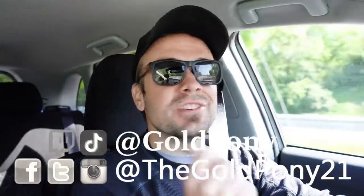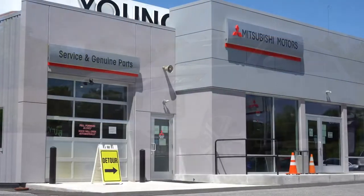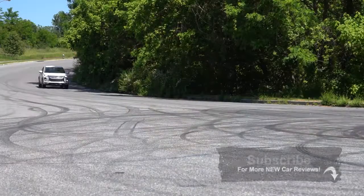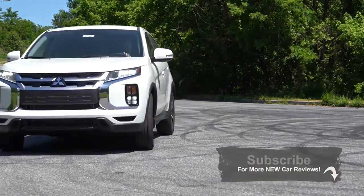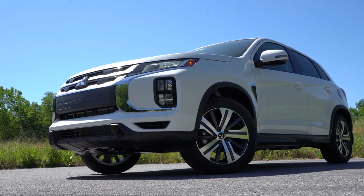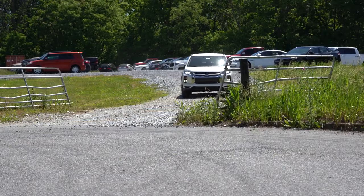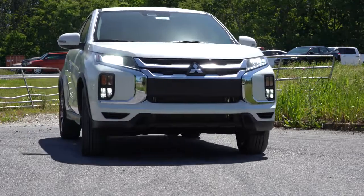What is up, you guys, welcome back to another one. If you are new to the channel, I am Gold Pony — I do new car, truck, and SUV reviews on YouTube. Today we are in the new 2020 Mitsubishi Outlander Sport, courtesy of Younger Mitsubishi in Hagerstown, Maryland. The Outlander Sport has been completely redesigned for 2020 for the better, has a relatively low starting price, above-average reliability according to Consumer Reports, and Mitsubishi's 7-year, 100,000-mile powertrain warranty.